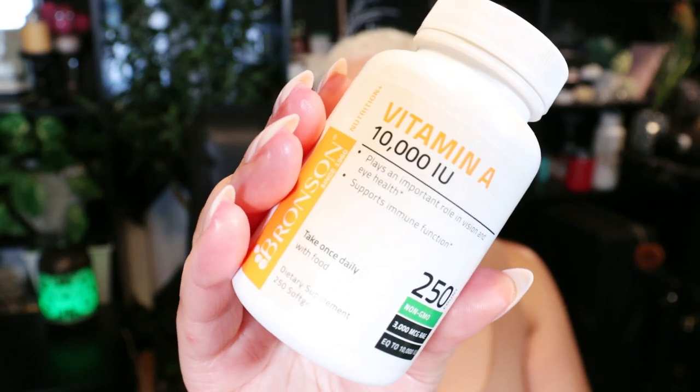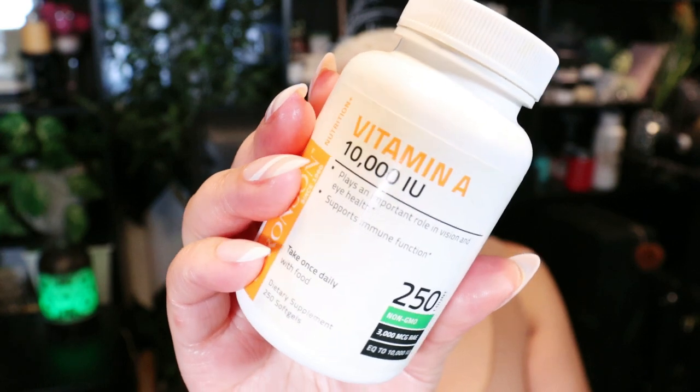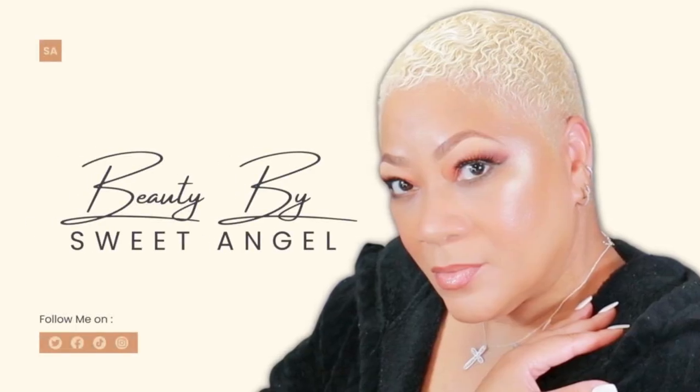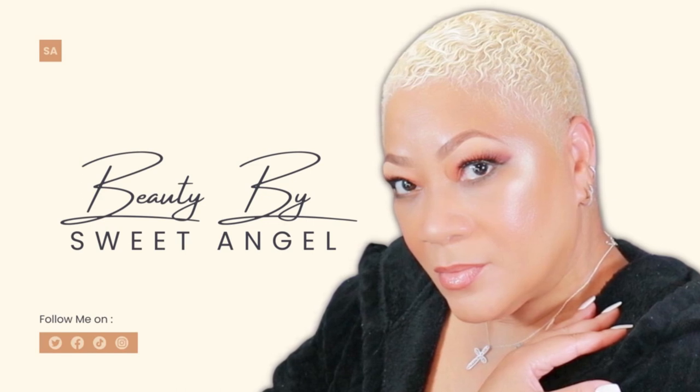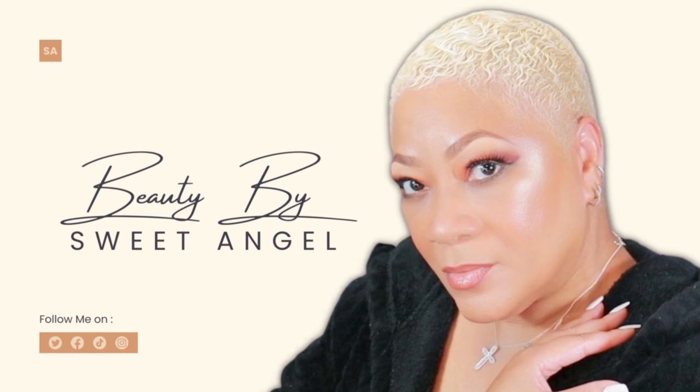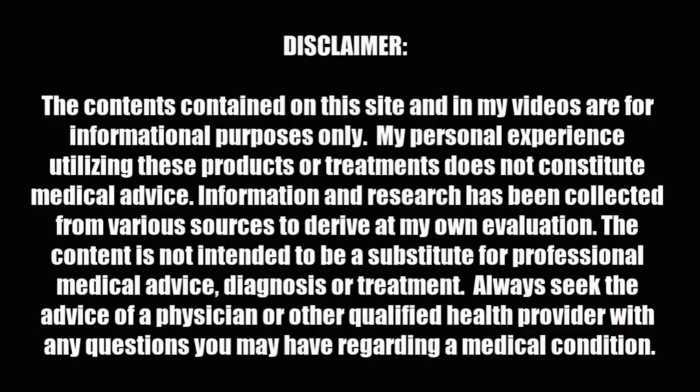Try applying vitamin A to your skin and see how it works for you. What's up beautiful babes? Your girl Sweet Angel!